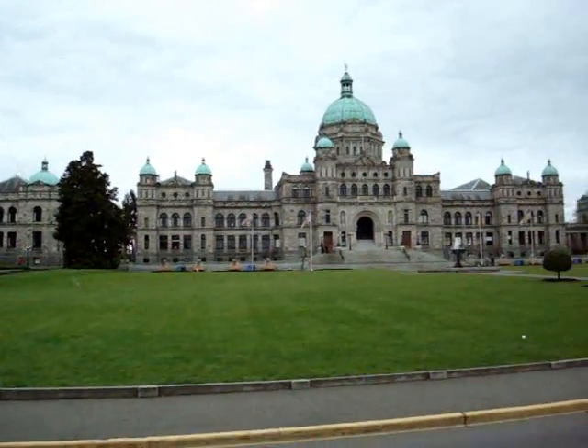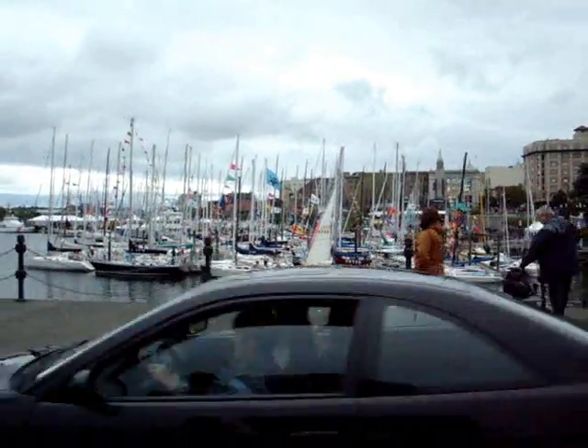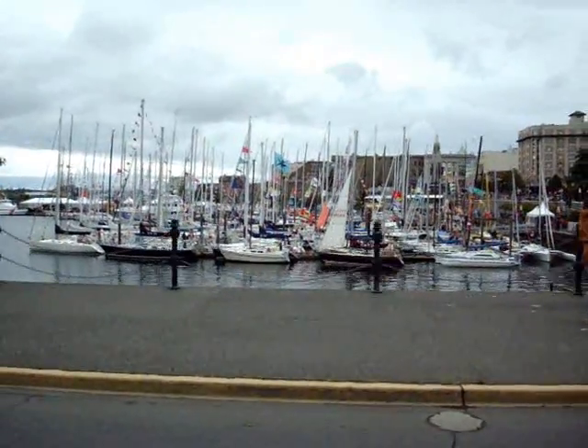And we have a big sailing race this weekend. All these sailboats down here, they're all going out to race. They'll come back until Sunday night. Wow.